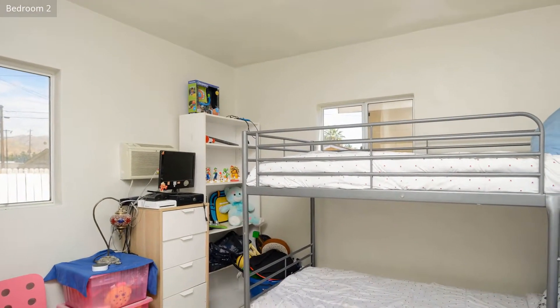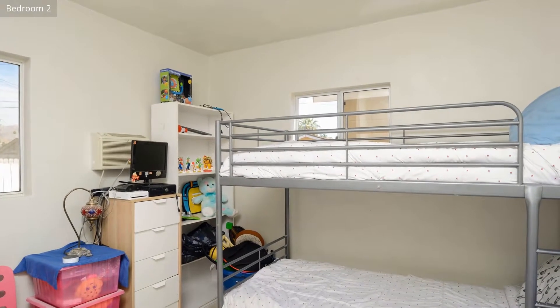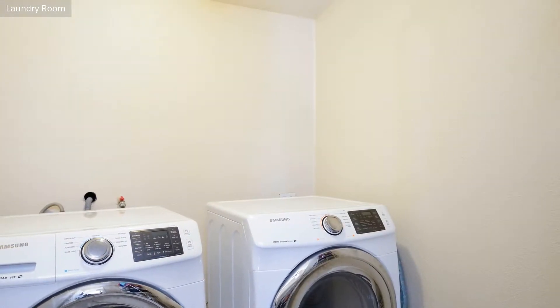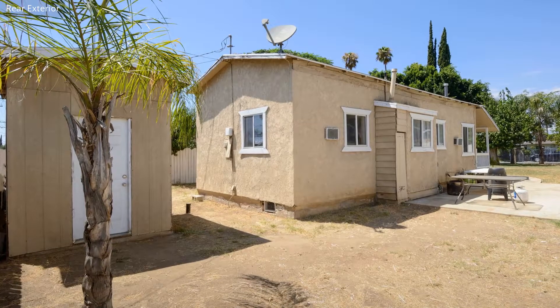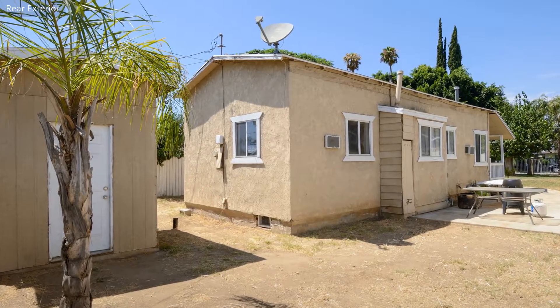The property has two bedrooms, a nice bathroom, and a laundry room. The rear backyard, offering plenty of peace and privacy, has a beautiful garden shed.